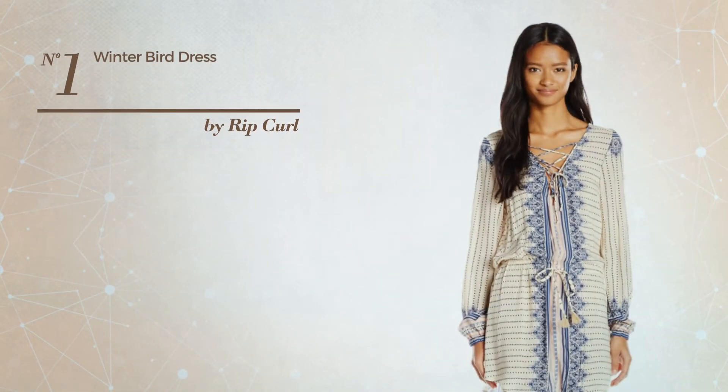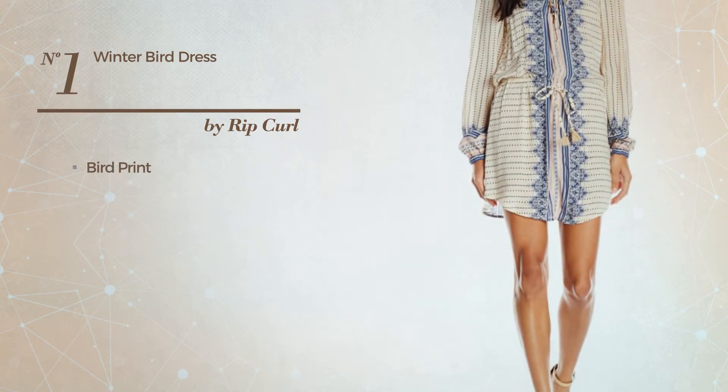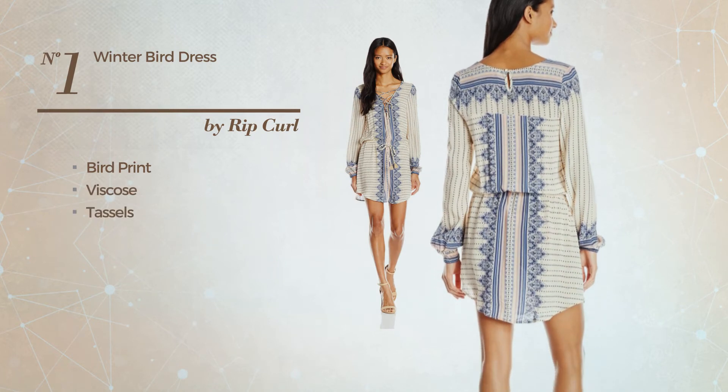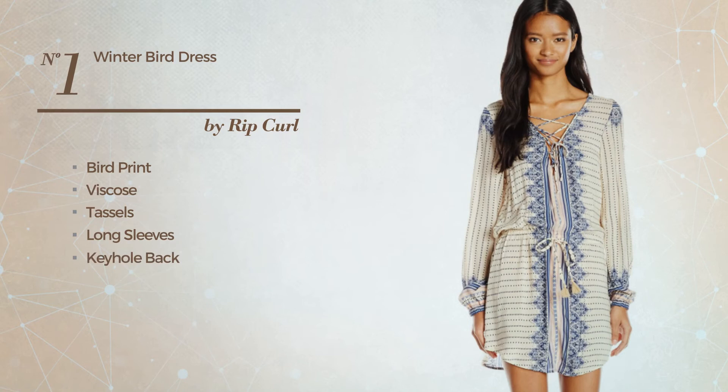Number 1. An All Winter Full Length Shirt Dress featuring bird print, crafted from soft viscose, styled with tassels. This dress includes long sleeves, keyhole back, front lace-up, elastic waistband and band.